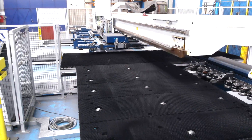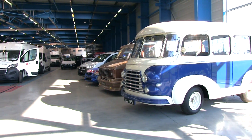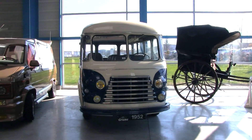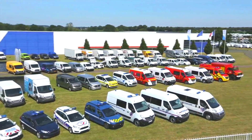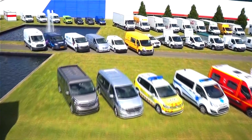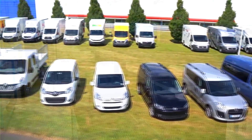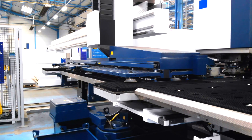Seit über 130 Jahren modifiziert das französische Unternehmen Gruyot Fahrzeuge für professionelle Anwendungen. In den Anfängen wurden Kutschen, danach Busse in Kleinserie hergestellt. Heute fertigt Gruyot auf der Basis von 34 Automarken mit über 20 Produktlinien Nutzfahrzeuge für Behinderte, Transporte aller Art, Abschleppdienste, Polizei, Rettungsdienste und viele weitere Anwendungen. Über 1500 Mitarbeiter bauen 54.000 Fahrzeuge pro Jahr an 20 Industriestandorten um.